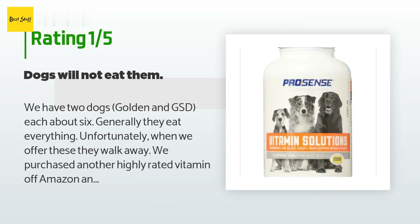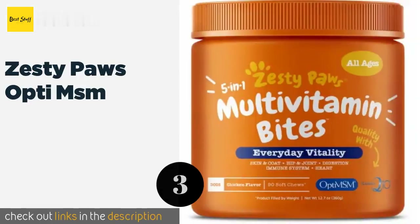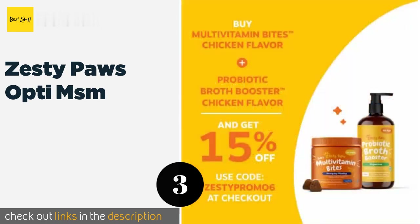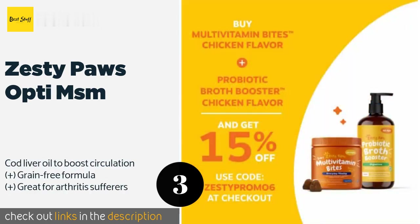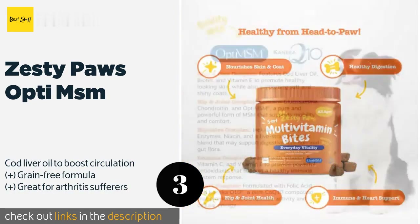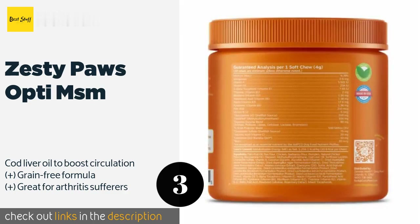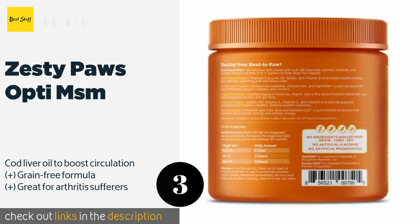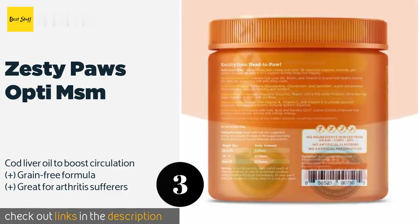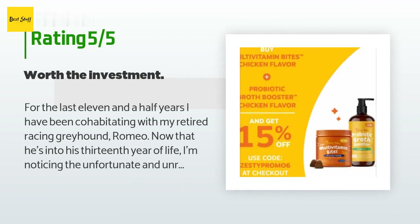The next product is Zesty Paws Opti MSM. If you notice your dog doing the butt scoot on your floors, having irregular bowel movements, or producing some foul gas, it might be time to add probiotics to its diet via Zesty Paws Opti MSM. Each chew boasts a microbial count of 500 million colony-forming units. The price is around $26 — check out the product link in the YouTube description below. There are 4,577 customer reviews and the average rating is 4.6 stars.